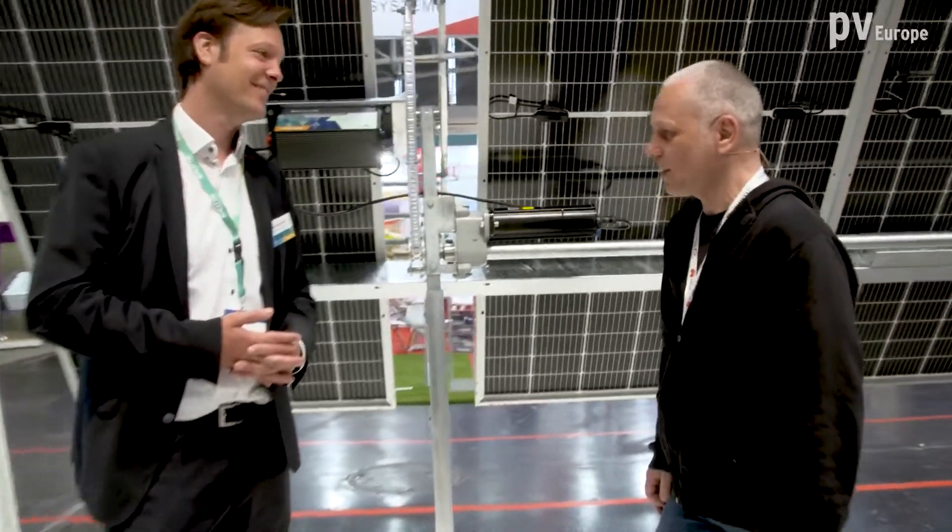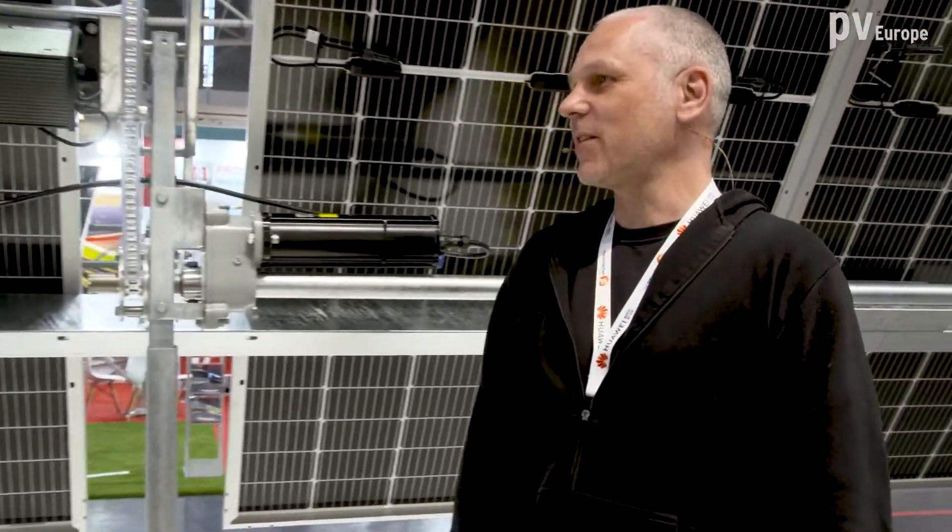Thank you very much, Mr. Schwarzmeier, for the very interesting information. So Schlatter has the possibility on solar farms to be flexible and to use more areas. If you want more information, look at the website of the Schlatter Group. Thank you, dear visitors, and enjoy the fair trade. Thank you so much.